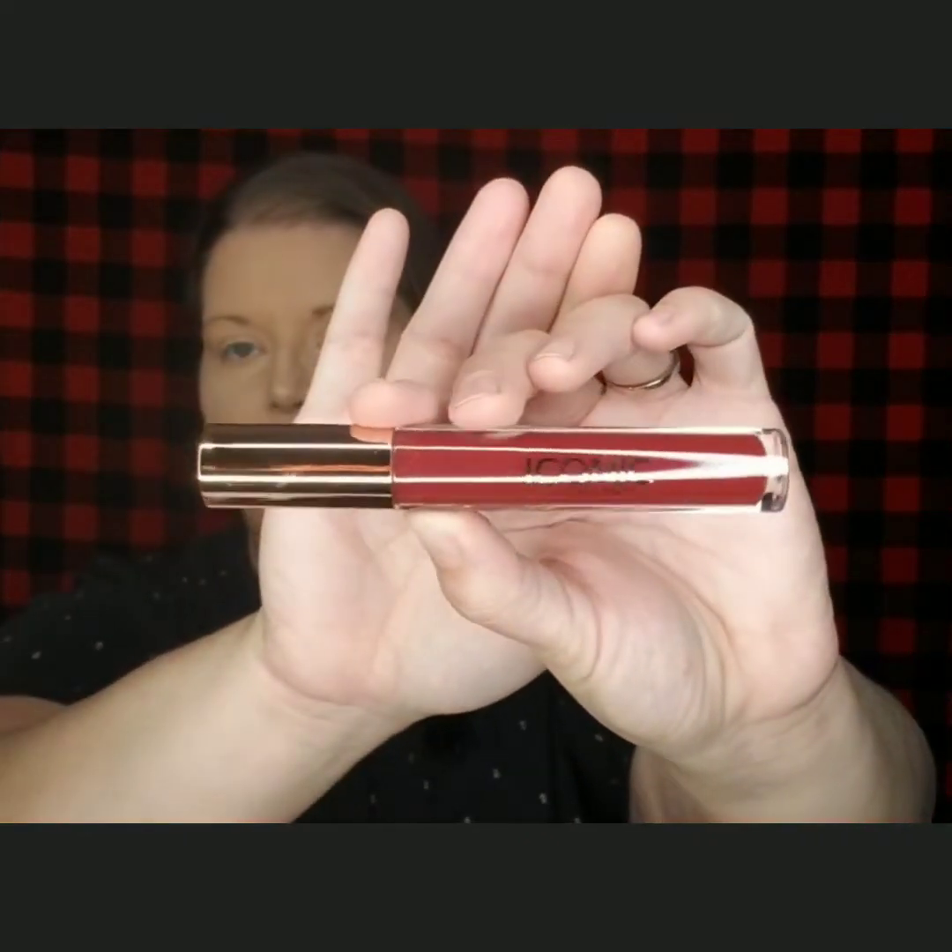Then I got the Iconic London Lip Plumping Gloss. This goes for $26. This is a really pretty color for fall, so I am excited to try that out.